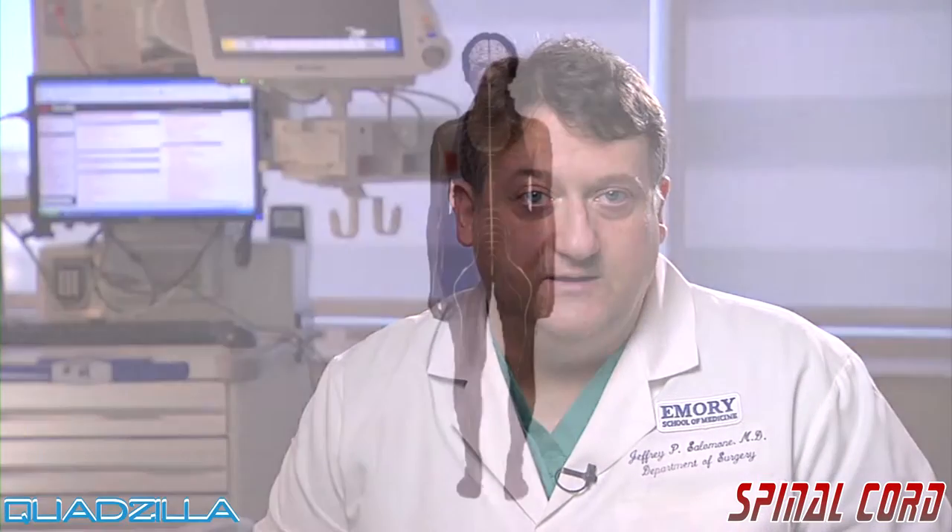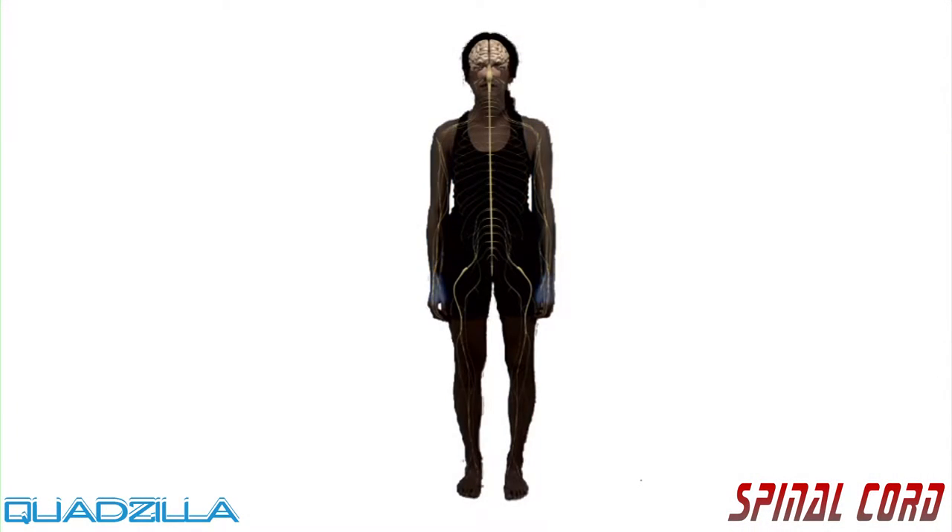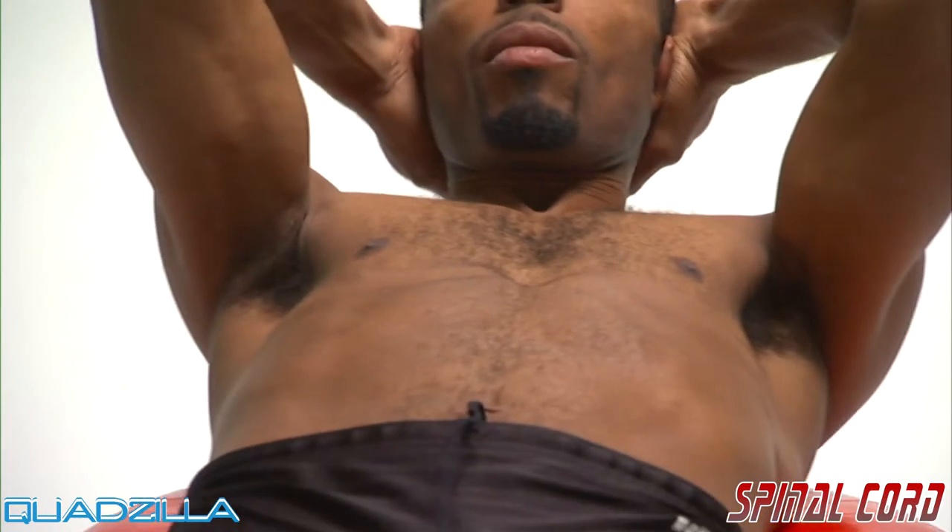Each nerve has a specific job for movement and feeling. They tell the muscles in your arms, hands, fingers, legs, toes, chest, and other parts of your body when and how to move.